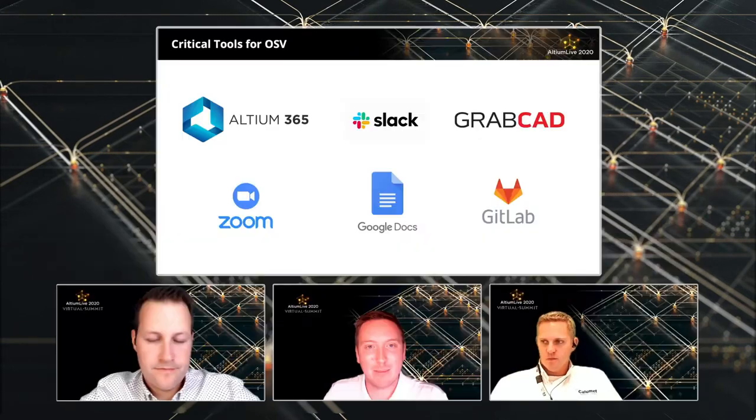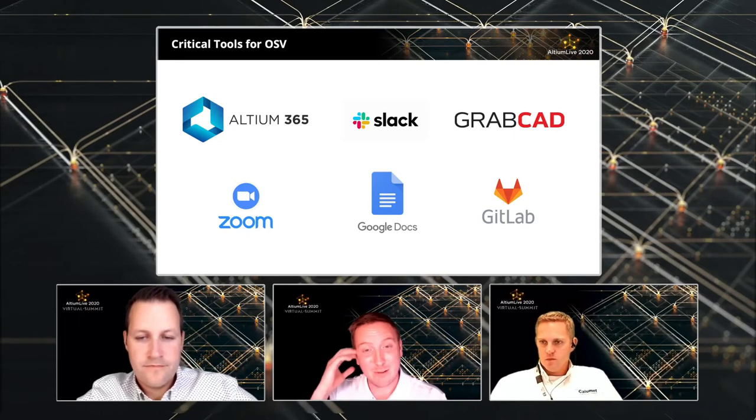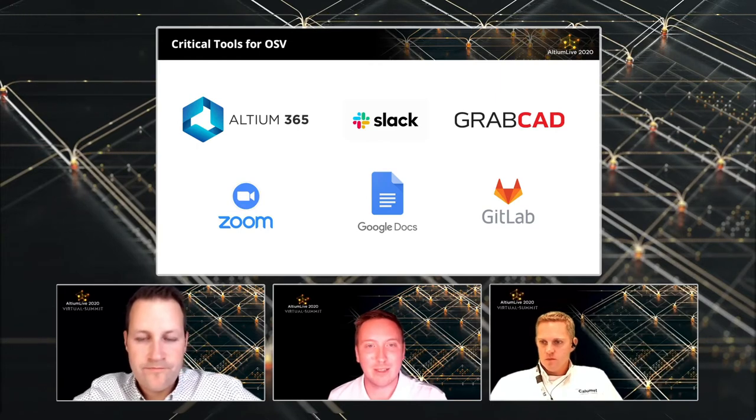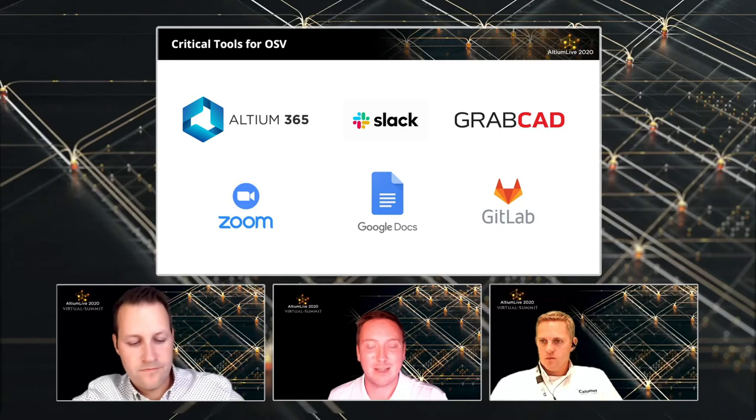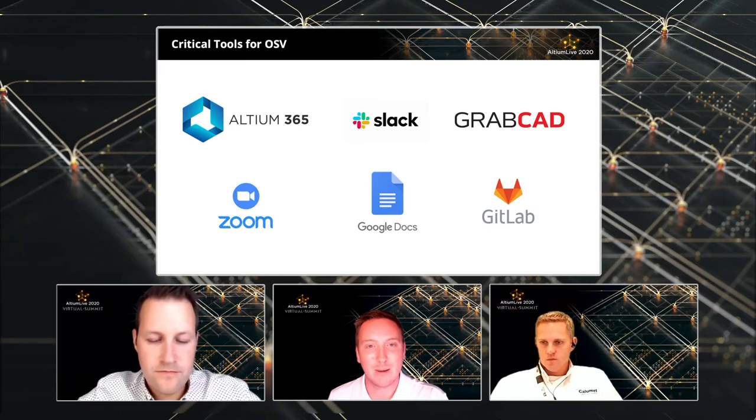Slack was a big part of it. We used Google Sheets to poll everyone, just to get an assessment of self-reported skill level and availability — that was a big part of who made it onto the electronics design team. We sent out a Google Form asking for your experience and what tools you knew. Being able to see it all together was great — you had your whole list of volunteers to go through and pick from.